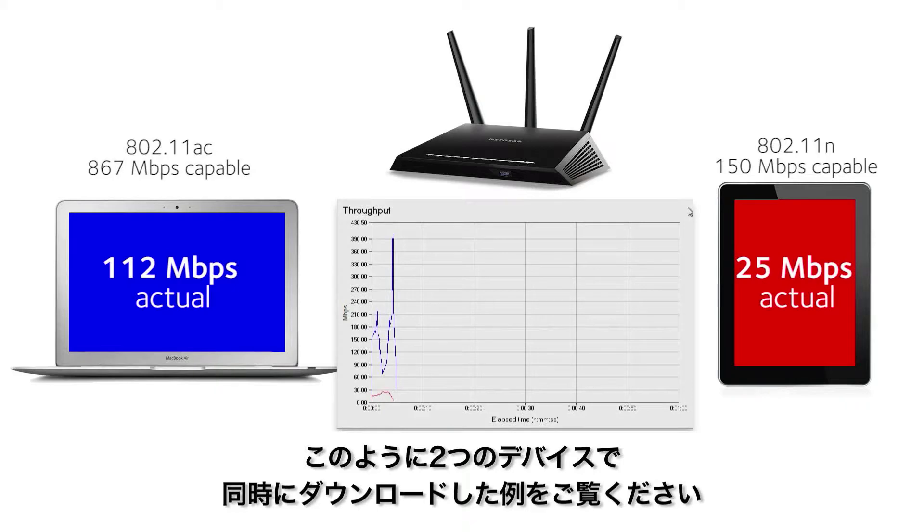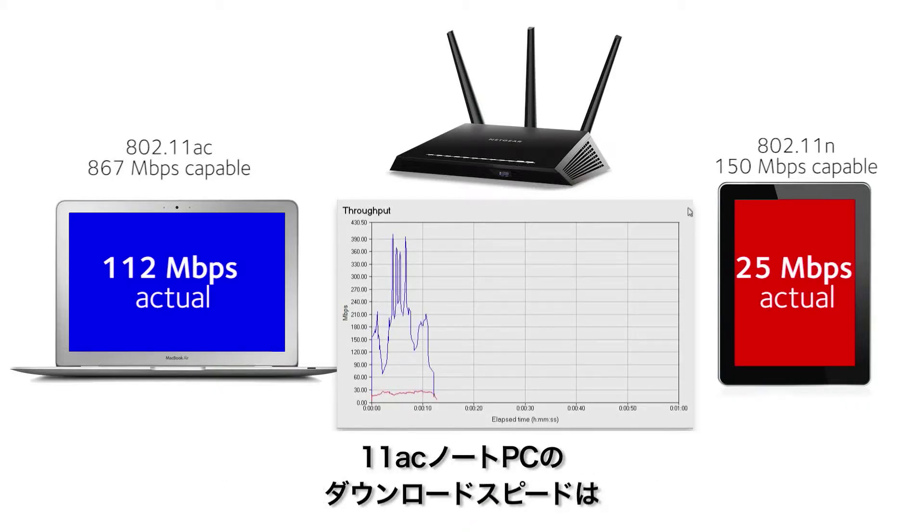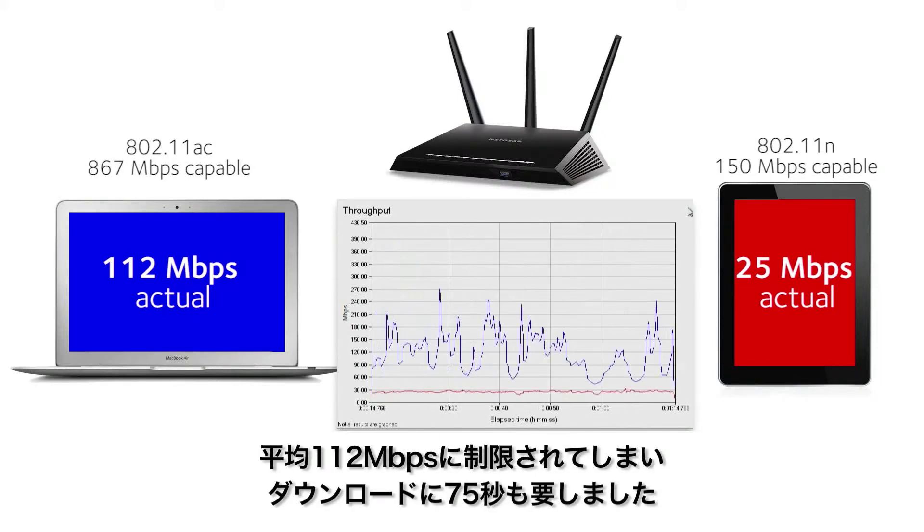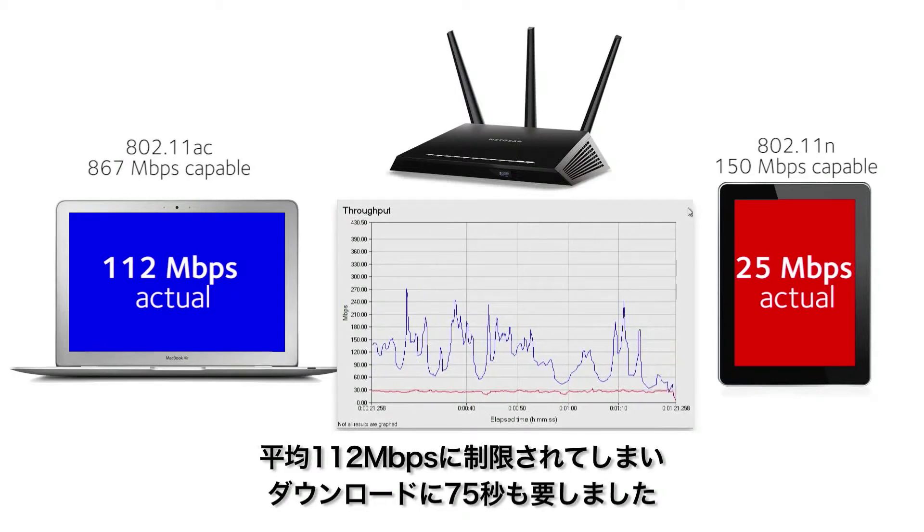In this example, when both devices start downloading files, the 11n iPad limits the 11ac laptop's download speed to 112 Mbps on average. It takes the laptop 1 minute and 15 seconds to complete its download.